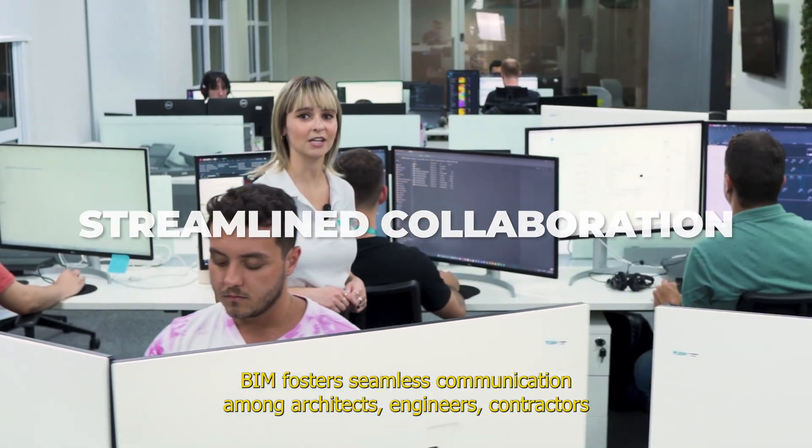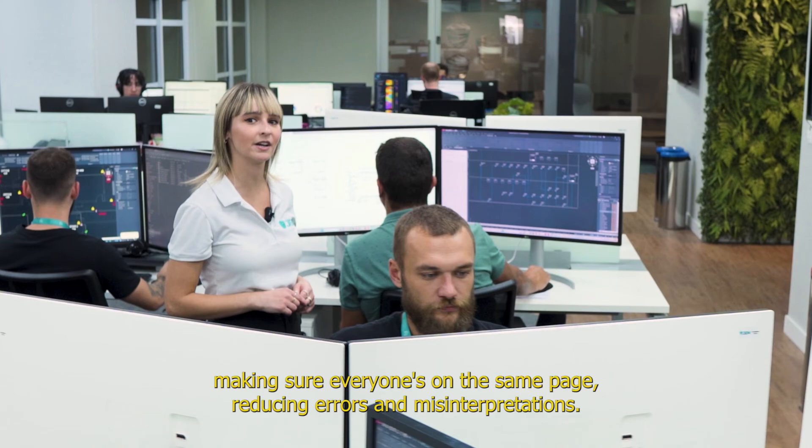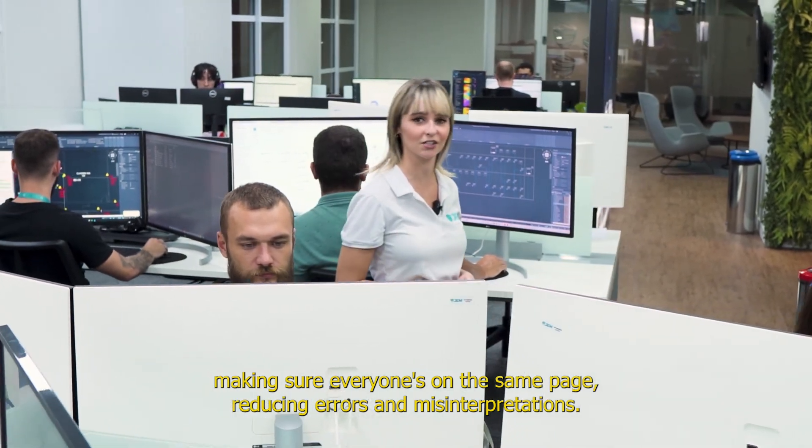BIM fosters seamless communication among architects, engineers, contractors and stakeholders, making sure everyone's on the same page, reducing errors and misinterpretations.